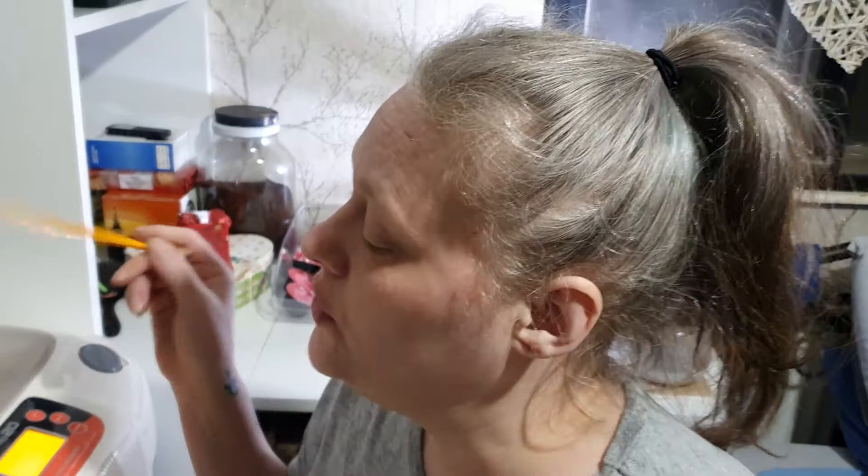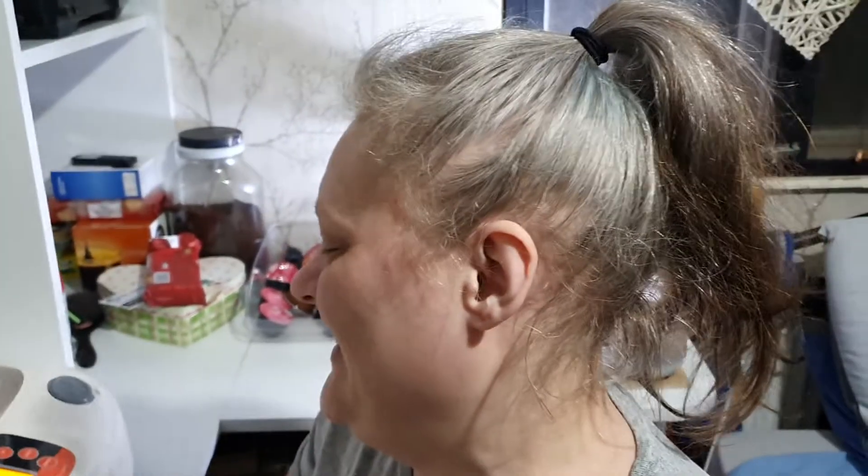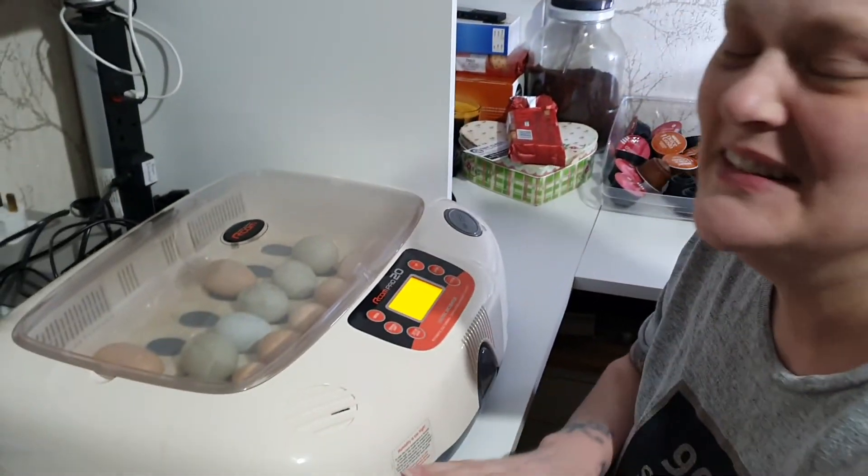Happy hatching! I'll be back in a few more days and then I'll do another candling update and candle the new eggs going in. Tomorrow is the eighth, so the ninth will be day one for my new eggs. I'll wait until Thomas gets home from school because he's going back to school tomorrow. I love you son — happy hatching, you take care, bye!